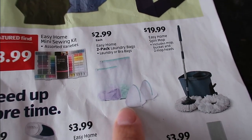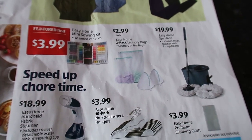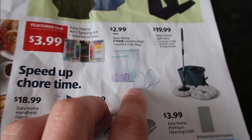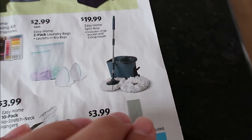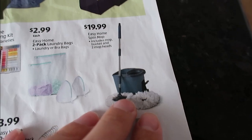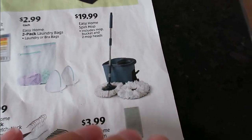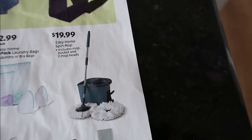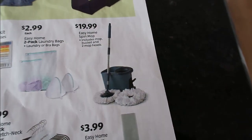I might be looking for these — $2.99 for two delicate bags. The zippers are kind of wonky on mine and I've had them forever, so I think that's worth looking at. I have a spin mop — it's not the Aldi one, unfortunately. I would have definitely bought this from Aldi. I feel like $19.99 is a really good value, and I love having a spinning mop bucket. It works really well; my floors are dirty all the time and it helps clean them easily.